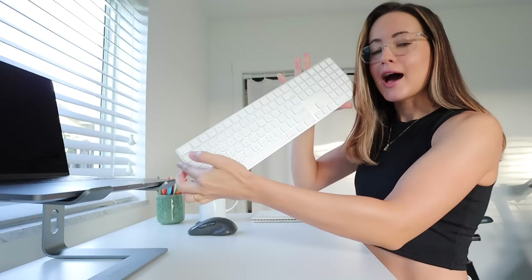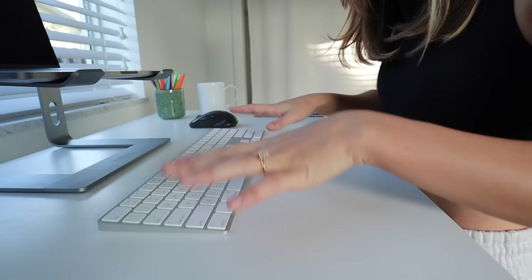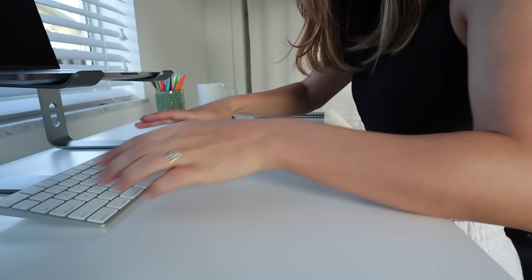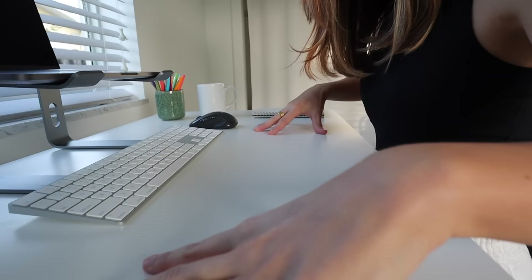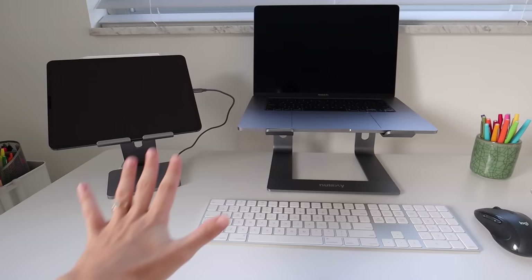I don't like to type with the laptop elevated like that, so I have the Apple keyboard — I got the one with the number keypad on the side because I use it a lot. It's about $20 more expensive but totally worth it. I keep it up here not only because it gives a slight tilt forward, but it also gives me a clearer workspace.